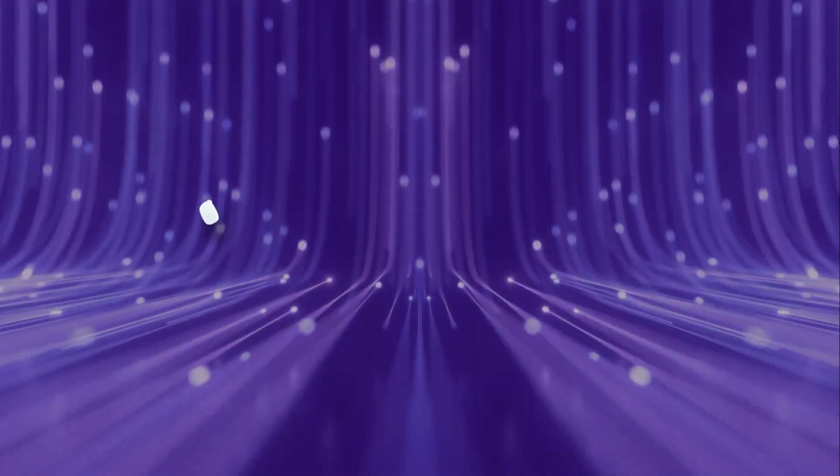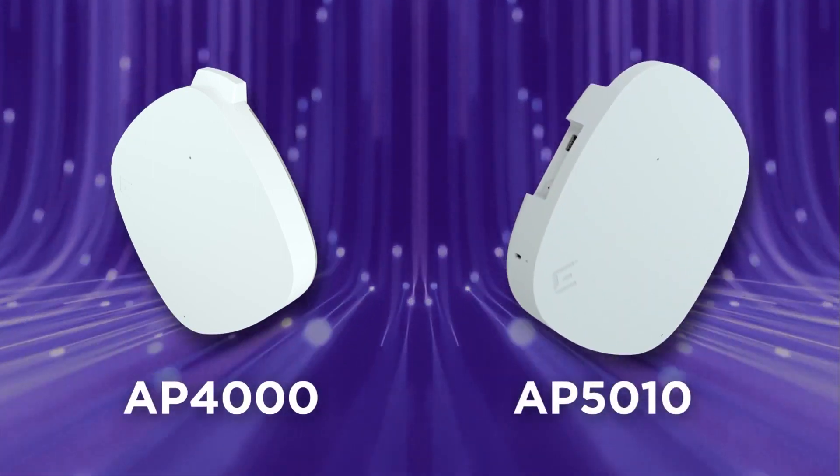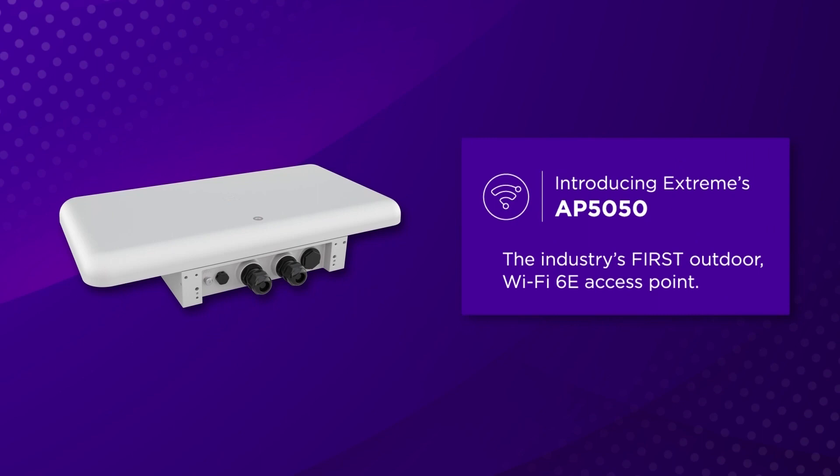Here at Xtreme, we love to be first. We've already introduced the popular indoor AP's IP 4000 and 5010 Wi-Fi 6E access points for the enterprise market. And now we are extending out the Wi-Fi 6E portfolio to the outdoor space as well. Introducing Xtreme's AT5050, it's the networking industry's first Wi-Fi 6E access point for outdoors.